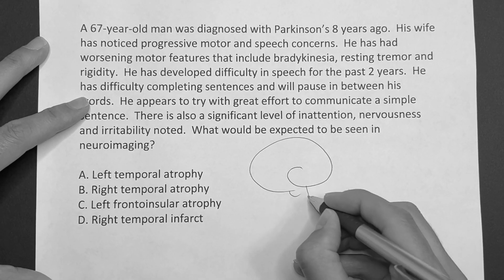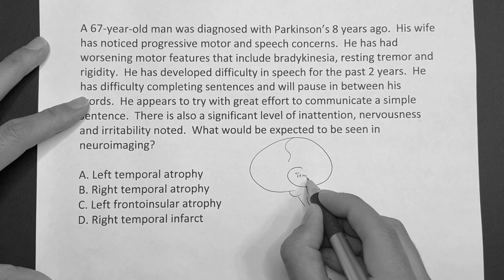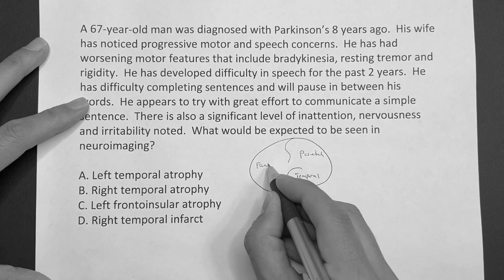Understand, here we go — we've got the brain. For now, I just want you to know these areas. You've got the temporal, you've got the parietal, and then you've got the frontal lobe.